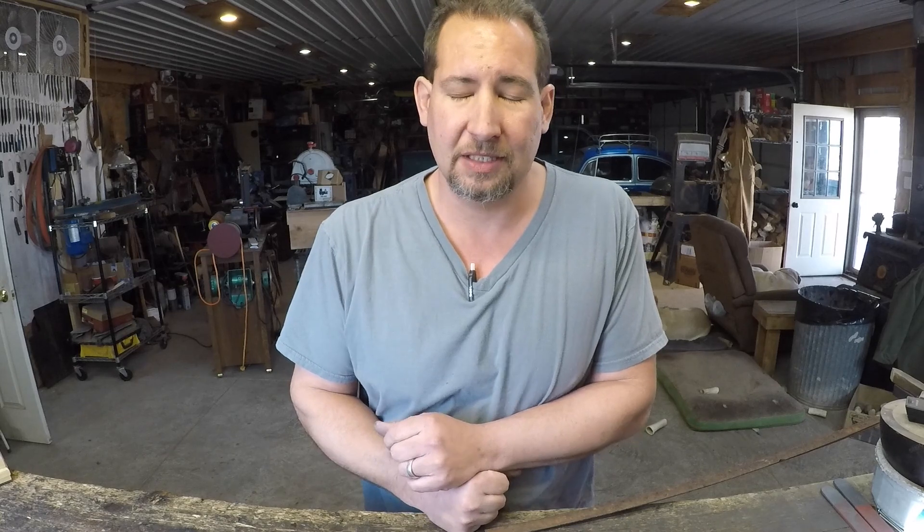Hi YouTube, this is Joe Calton with Calton Cutlery and you can find me on the web at caltoncutlery.com. This is a video for the Volkswagen and knife enthusiasts out there. You guys know who you are.